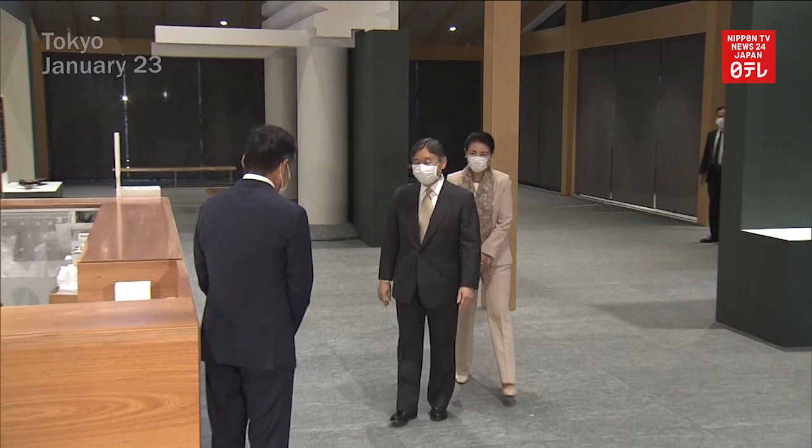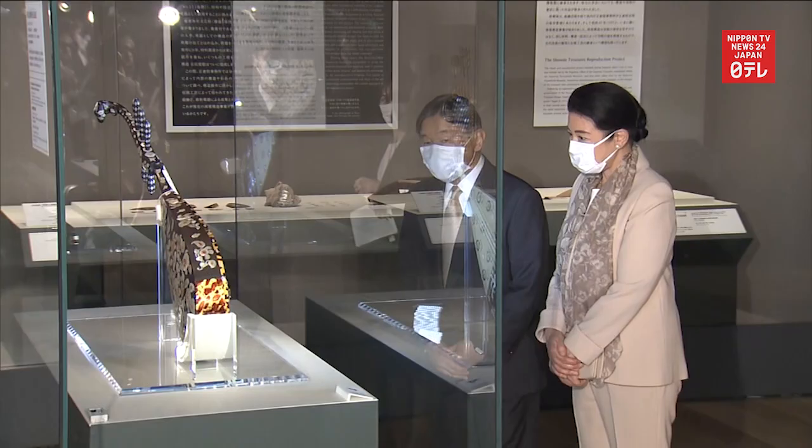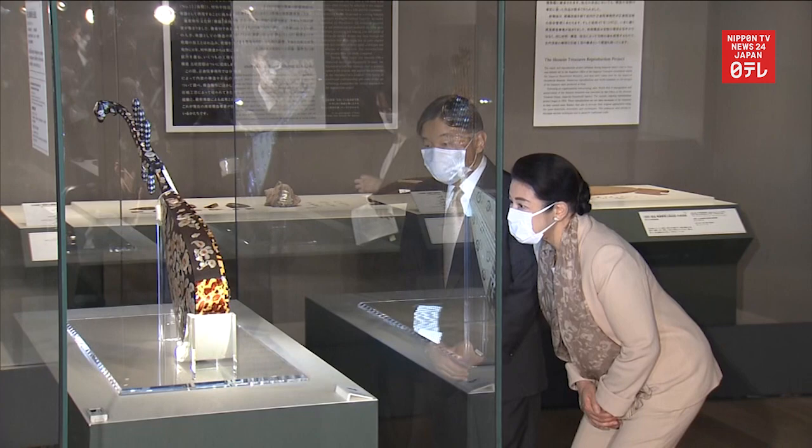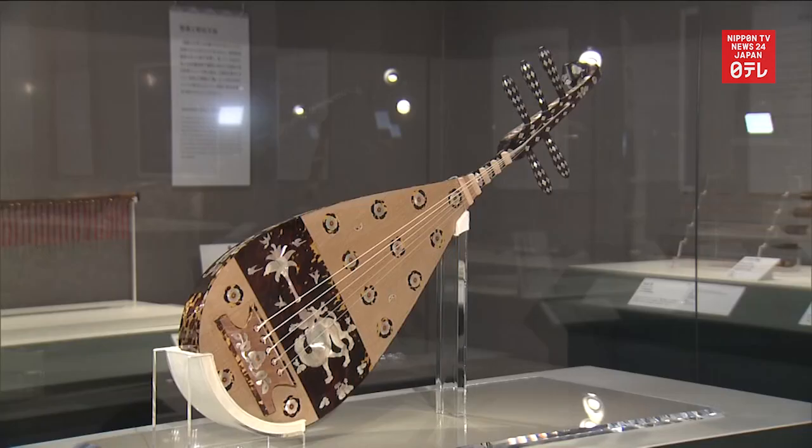Emperor Naruhito and Empress Masako visited the Meiji Jingu Museum in Tokyo on January 23. They took in an exhibit featuring reproductions of ancient imperial artifacts. Officials said experts used imitation technology to accurately reproduce some of the treasures stored at the Shōsoin Repository in the ancient capital of Nara in western Japan. The artifacts include items that were cherished by 8th century Emperor Shōmu.